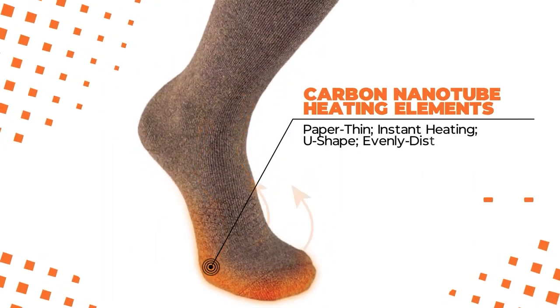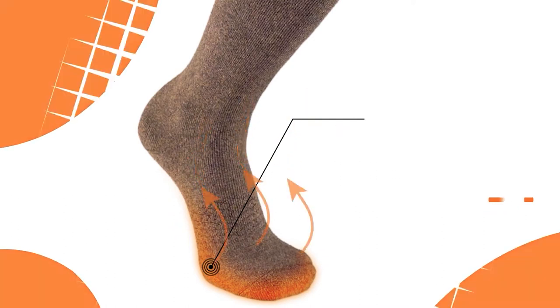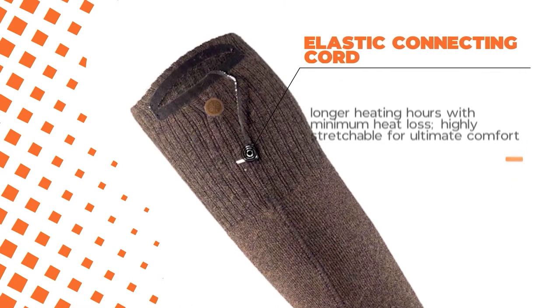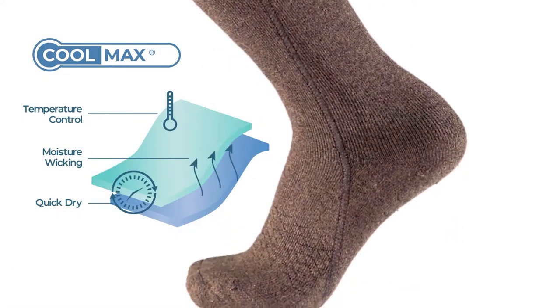These are the first heated socks engineered with carbon nanotube heating elements for the best heating performance ever. They also use elastic connecting cords, extending heating time and offering extra comfort while you wear them. Coolmax fabric features moisture wicking and keeps your feet warm and dry all the time.